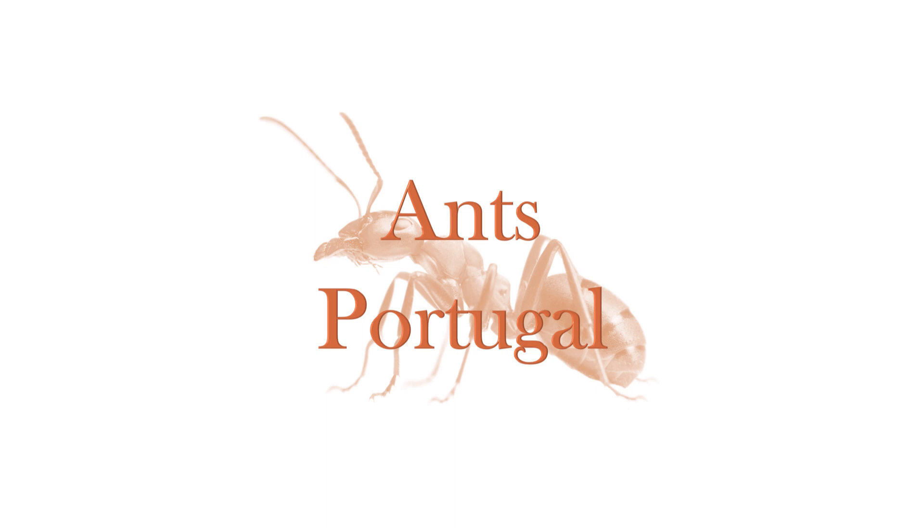Hey, what's up, Ants Portugal here, and today I'm going to be doing a new ant care species guide on a very interesting, very easy to keep, and also European species.